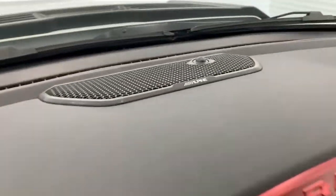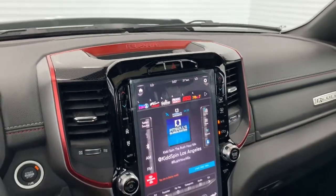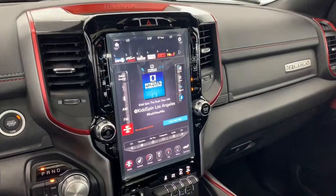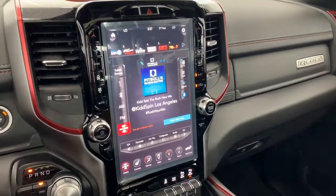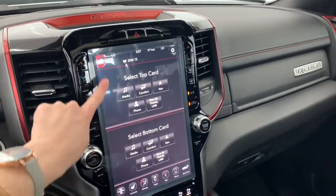This vehicle also comes equipped with a premium Alpine speaker system with a subwoofer, as well as the class-exclusive 12-inch Uconnect touchscreen display, fully equipped with SiriusXM. You can dual-screen it as well, selecting the top and bottom card.